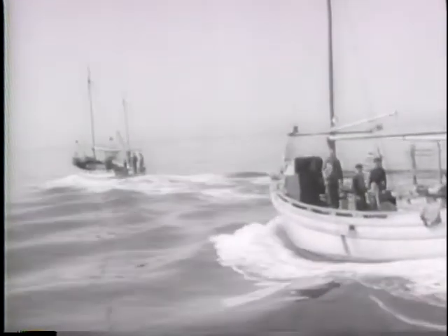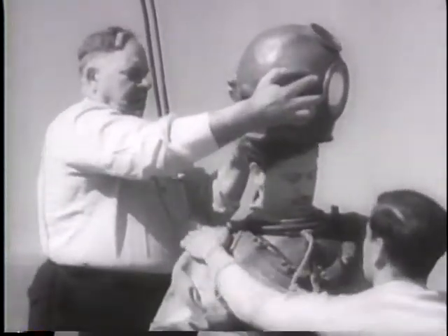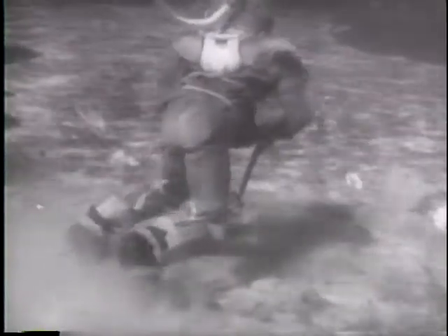Florida's sponge fleet, the largest in the world, resumes full post-war operation. At the sponge beds, divers prepare to reap a rich underseas harvest. This single fleet of less than 200 boats takes a $3 million cargo each year out of the Gulf of Mexico. Working 150 feet below the surface, divers range wide areas to rake in the sponges.